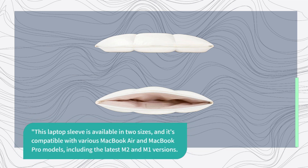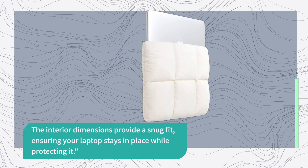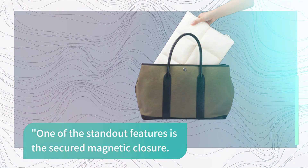This laptop sleeve is available in two sizes and is compatible with various MacBook Air and MacBook Pro models, including the latest M2 and M1 versions. The interior dimensions provide a snug fit, ensuring your laptop stays in place. One of the standout features is the secured magnetic closure — it's convenient for quick access to your laptop.